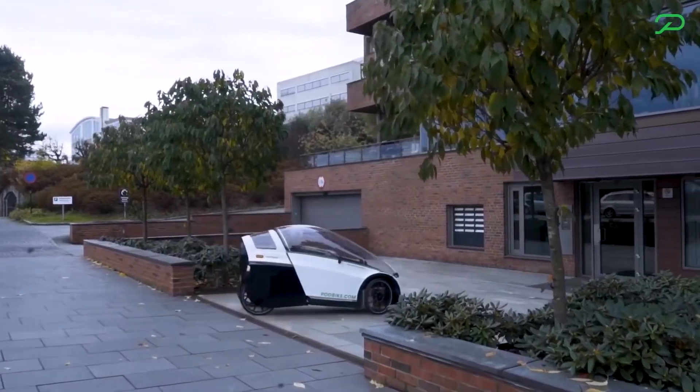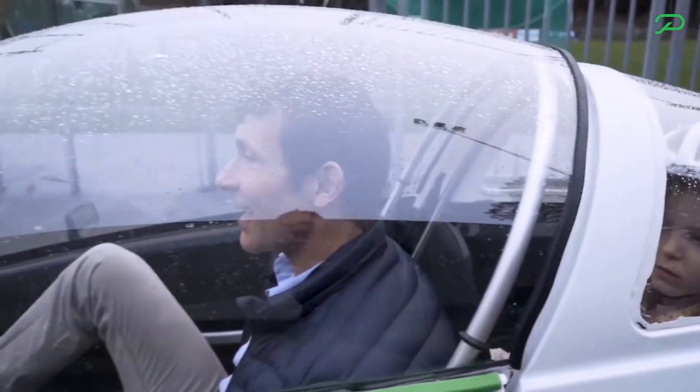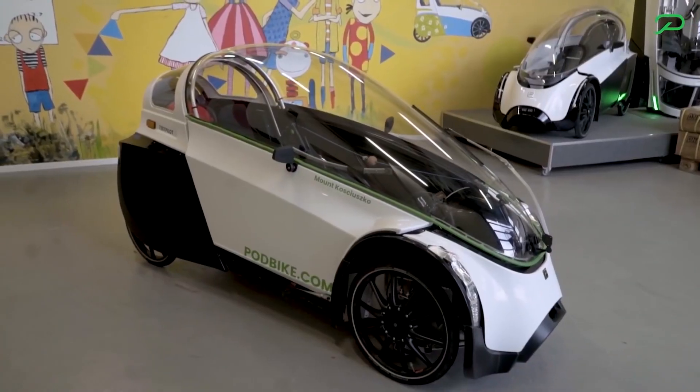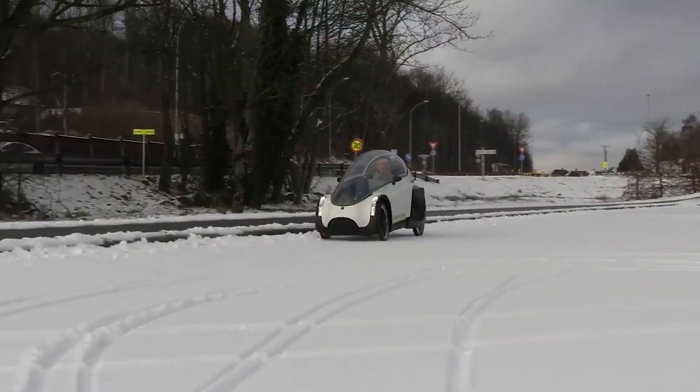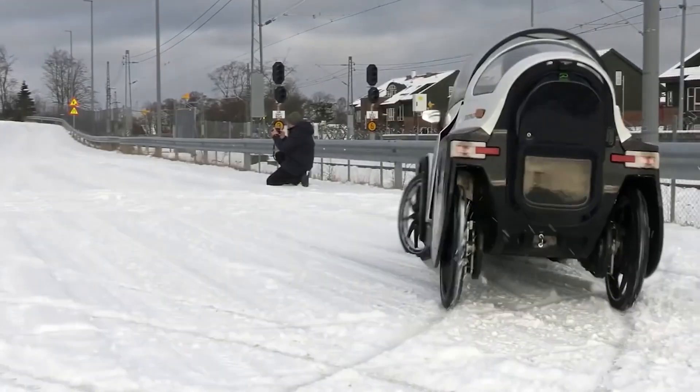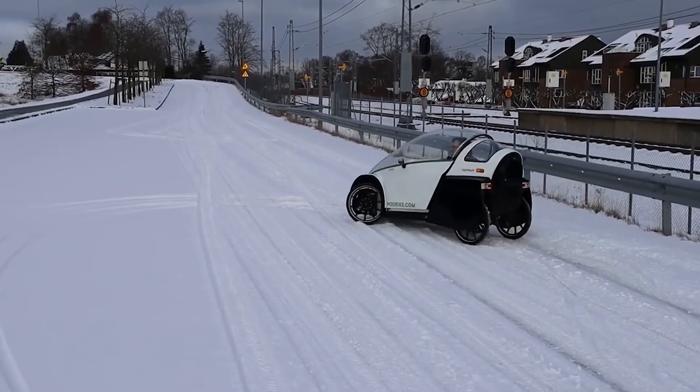If desired, it can easily transform into a convertible, and go from 31 to 50 miles on a single charge. According to the developers, the concept is quite straightforward: the healthy lifestyle provided by a bicycle, with the comfort and usefulness of a car.